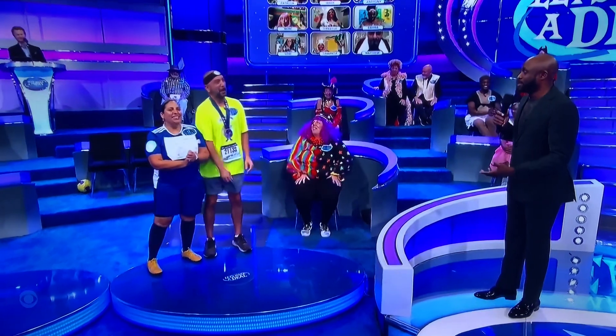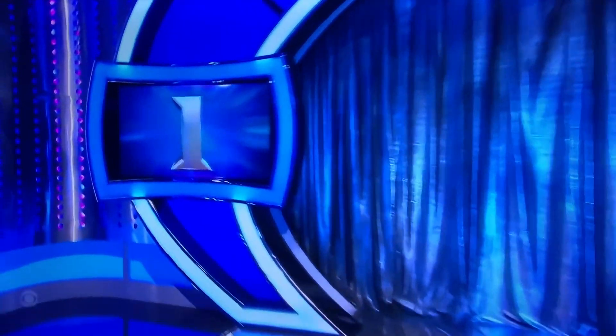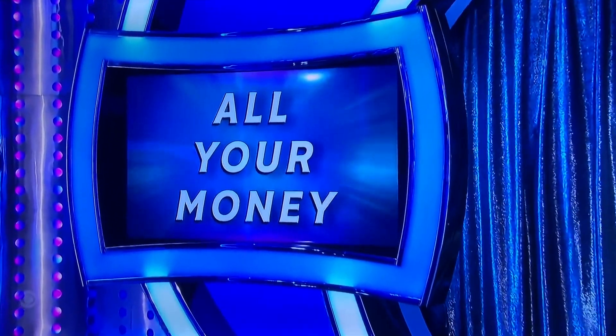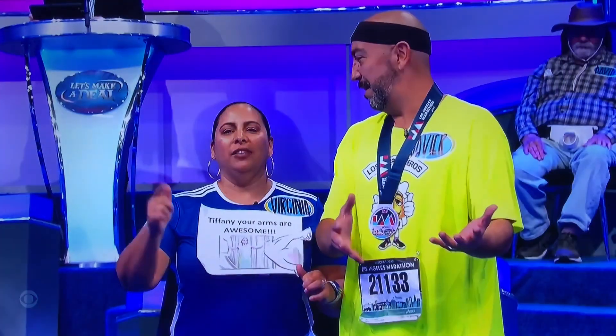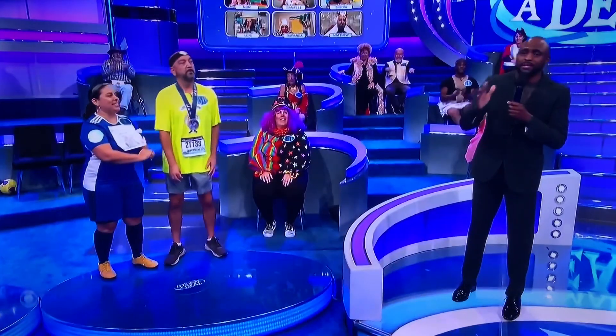So you can keep that money, $1,500, or spend half of it on the big box, leaving you at $750, or all of it on curtain number one. Half? Half of your money on one? We're going half. For Tiffany, let's see what's behind curtain number one.